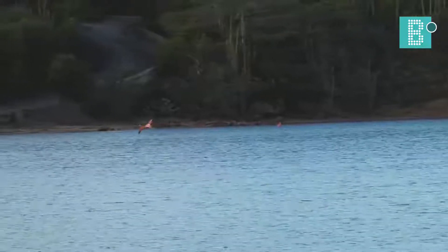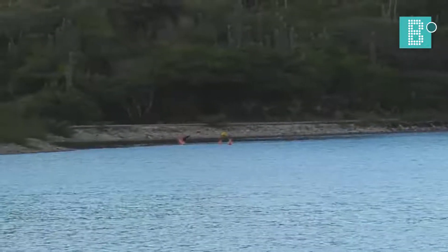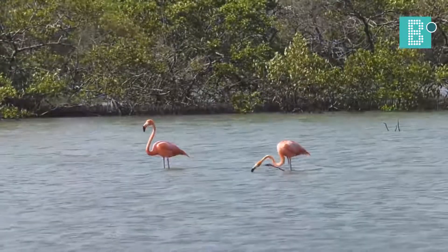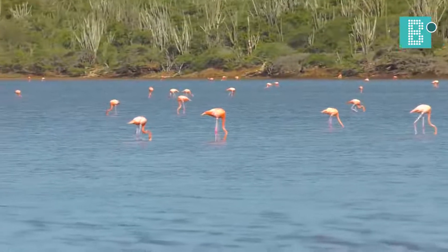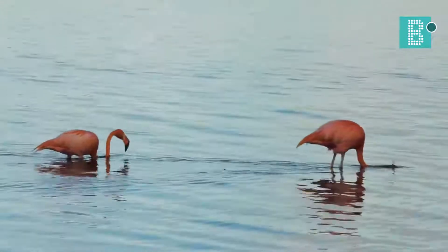One of the neat things about Bonaire is we go out, along with Cargill and the local government, and do monthly counts of their population because they breed here. This is only one of four places where this species breeds, so it's really important that we keep track of them and protect them. We have a large breeding site in the southern part of the island in Peco Mir, near Cargill Salt.